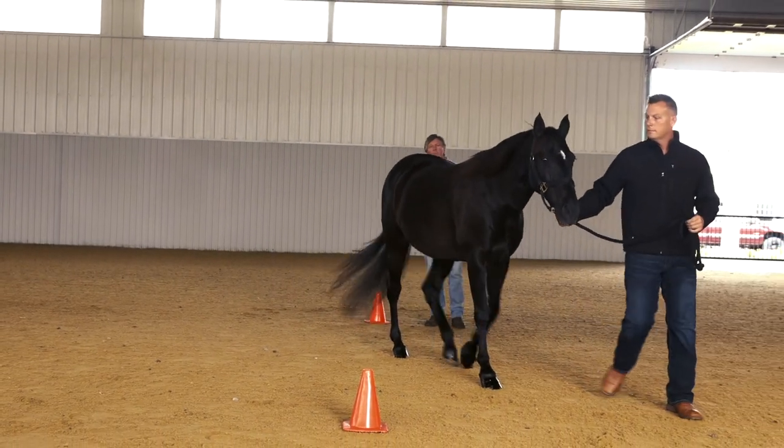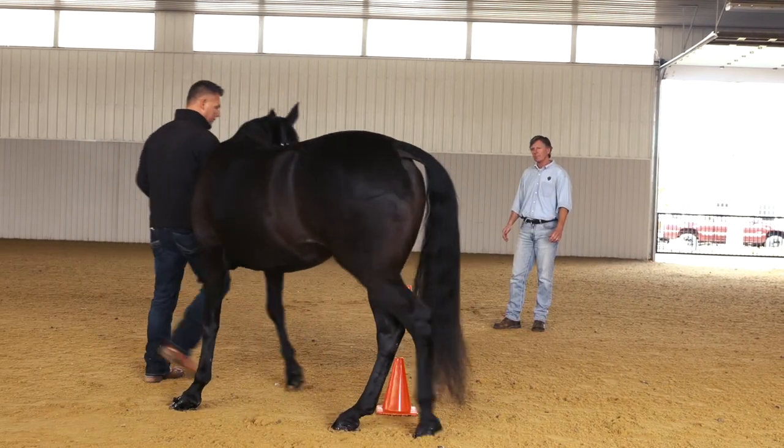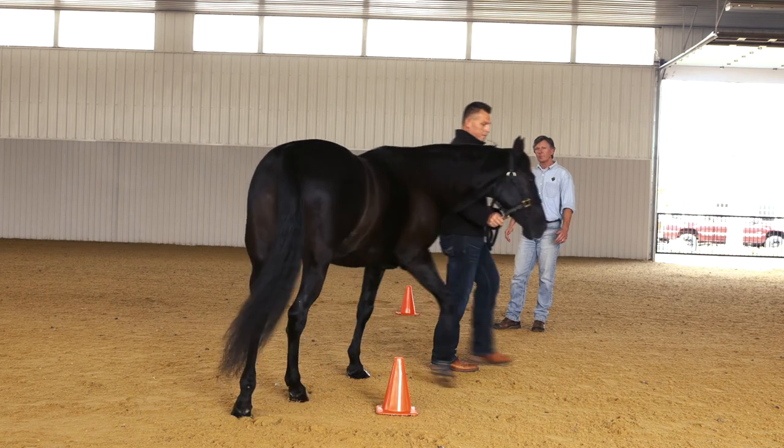Gait and stance is evaluated as the horse is in motion. He not only moves in a straight line, but he moves to the left and to the right around a barrier or a cone.